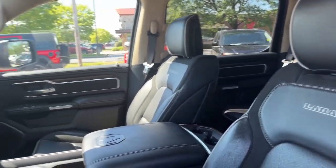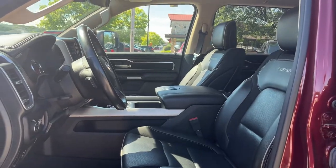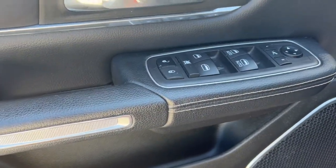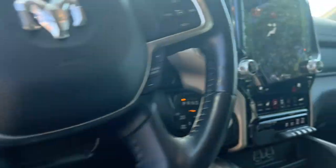The following are some of this vehicle's highlighted options: keyless entry, navigation system, power passenger seat, fog lamps, backup camera, dual zone AC, aluminum wheels, heated front seat, electronic stability control, power driver seat.